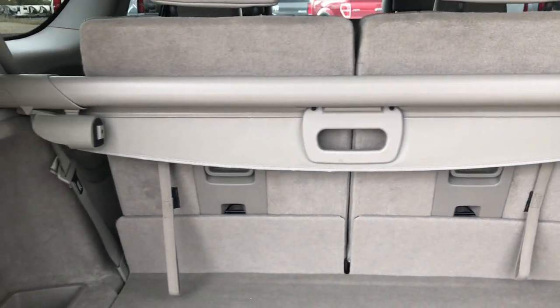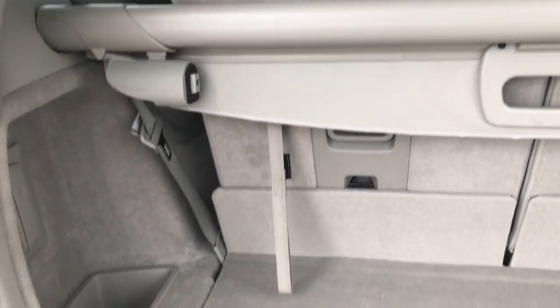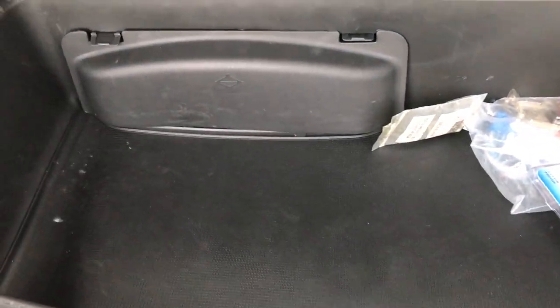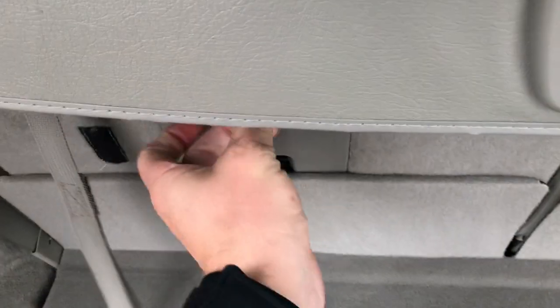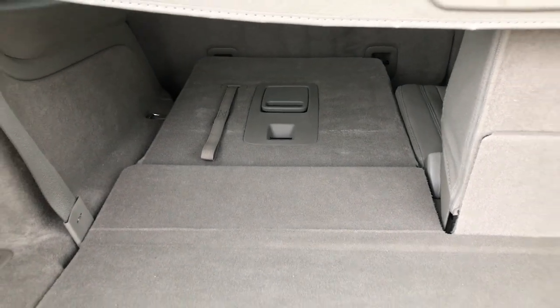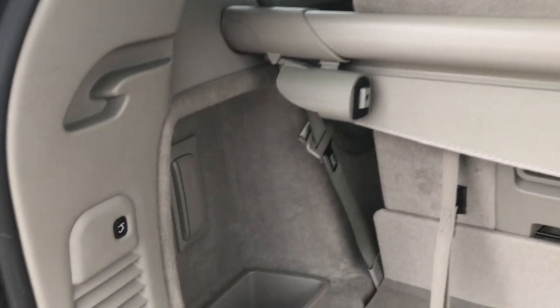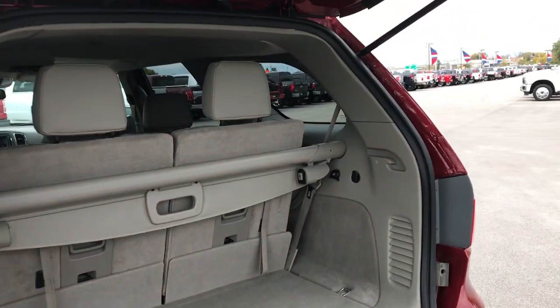It does have the third row seating. You have the sunshade back here as well. Under here you get a little bit of storage, and your jack tools are underneath there. These seats do fold down nice and flat — a little difficult with the sunshade there but you can see how they go down. Both of those seats do go down flat. To get them back up you just grab this little strap and pull it tight. To put this back hatch down just press this button — it will beep at you three times and then it will come on down.